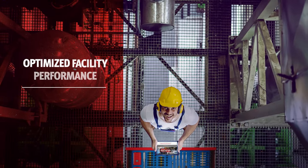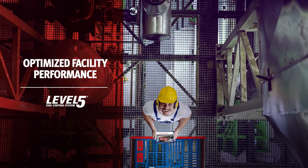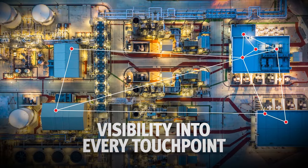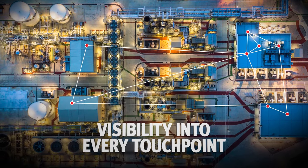Once you've deployed Level 5, you get more than just a custom, state-of-the-art asset management and access solution. You now have visibility into every touchpoint in your facility, or even multiple locations. When you have visibility into your operation, you see opportunities for improvements.